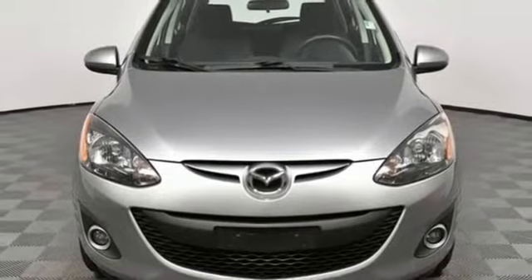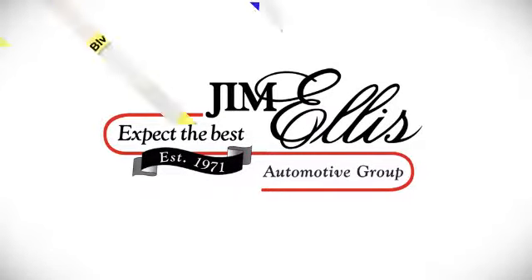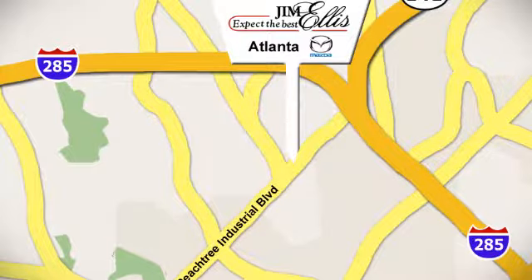If you've been waiting for the perfect time for a test drive, the time is now. Experience it today. Contact Jim Ellis Mazda of Atlanta today or stop on by. We're conveniently located at 5855 Peachtree Industrial Boulevard.